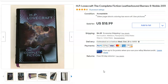This is a hardcover book — a collection of H.P. Lovecraft works. I paid a dollar for this, listed it August 27th, sold it September 1st for $19 plus shipping.